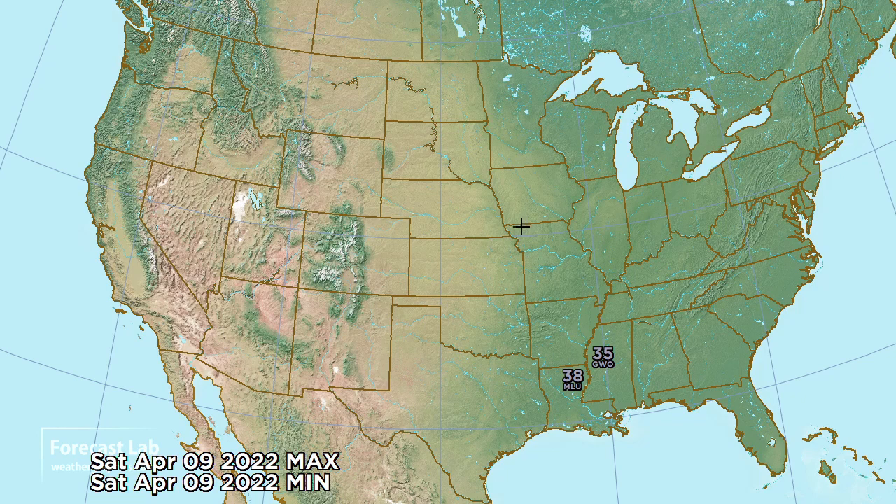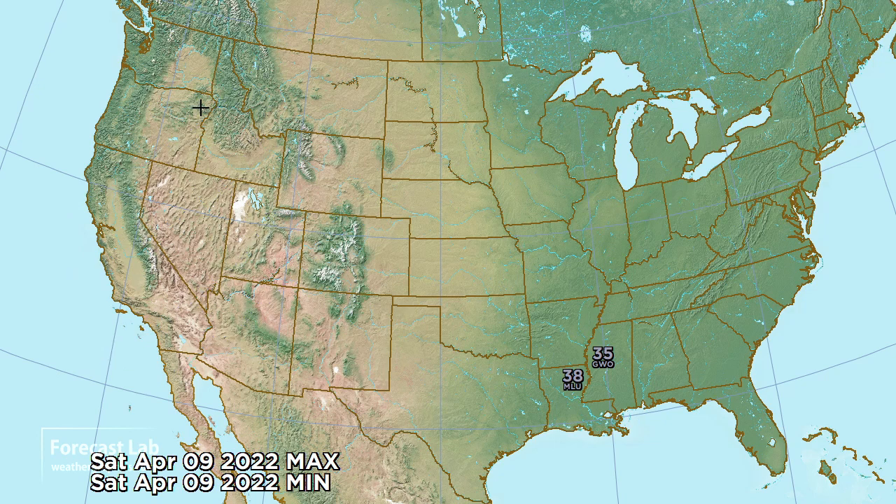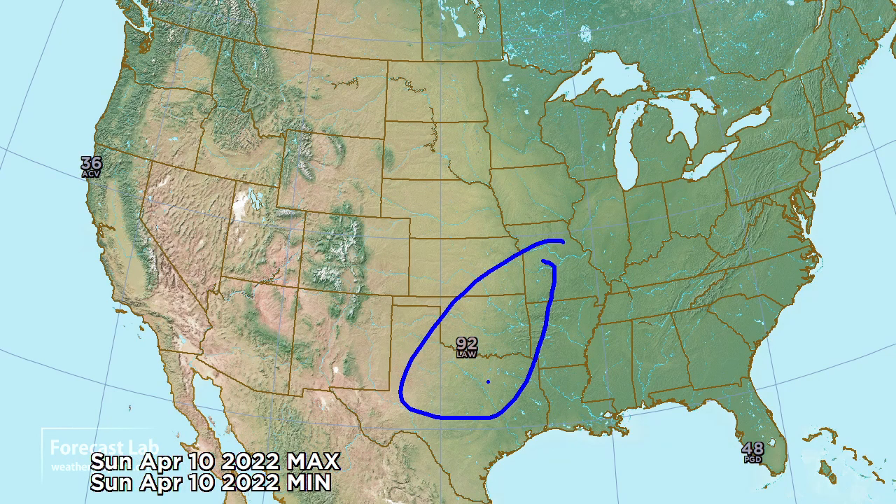Looks like some moderation for tomorrow in California as that cold front works its way eastward. However, record lows are expected for Mississippi and Louisiana — that cold air advection bringing some very cool overnight conditions tonight. We're expecting 35 at Greenwood and 38 at Monroe. We see the tables turn for Sunday, starting to warm up in the Great Plains — 92 at Lawton. On the other hand, 36 at Arcata, California, with that cold air flowing in.